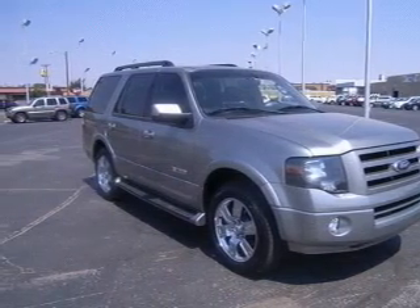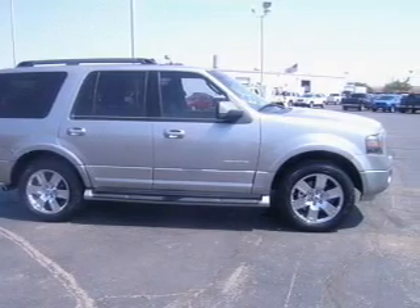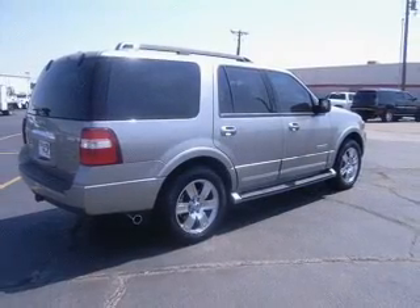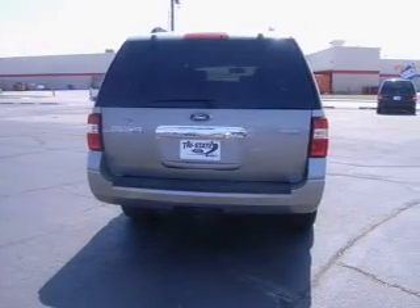Treat yourself to the splendor of a premium sound system. Brake safely with the anti-lock braking system. Heated seats come for you on cold winter days — tailor the temperature to your preference and your passengers. Pamper yourself with memory settings.